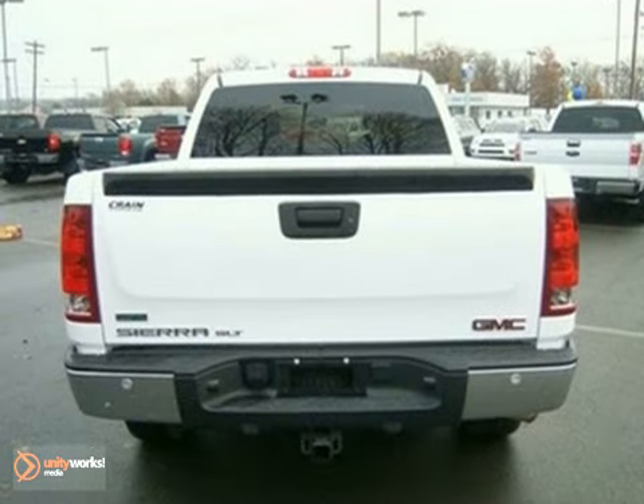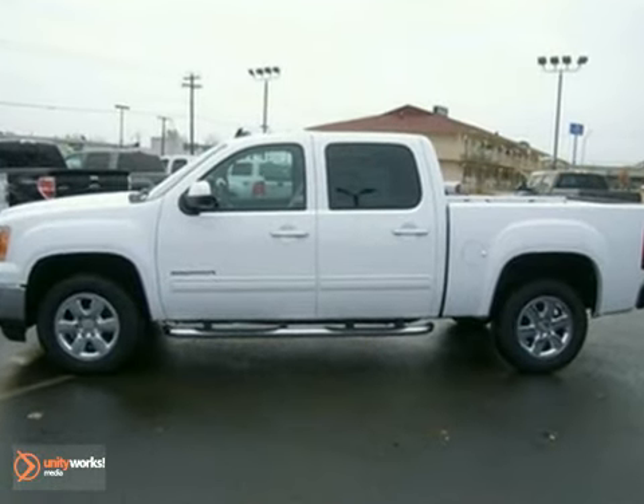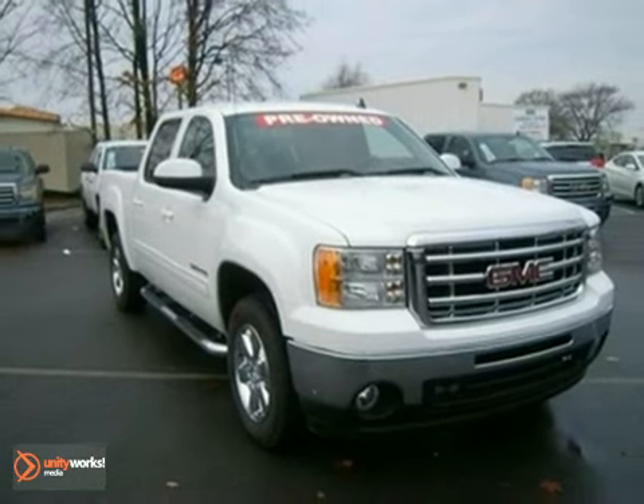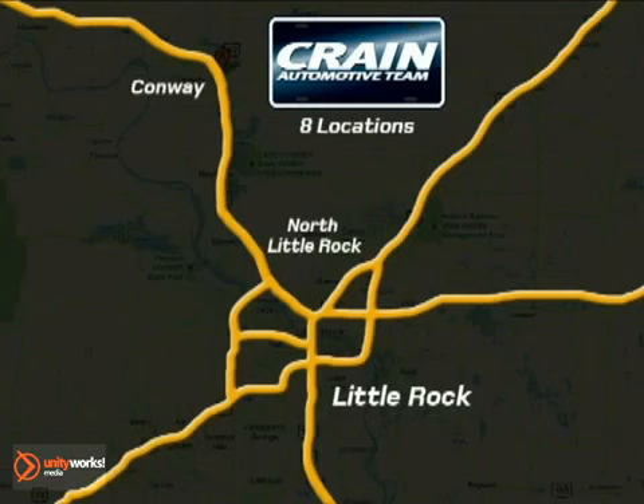Whether you need a truck for work or everyday transportation, the versatile and value-packed GMC Sierra is a perfect choice. Visit us anytime at CrainTeam.com!